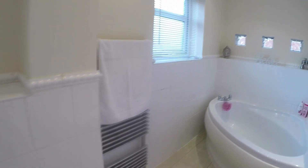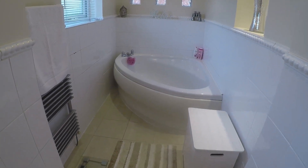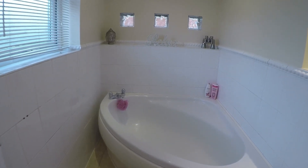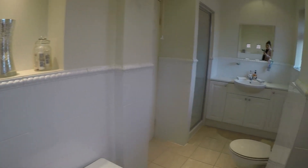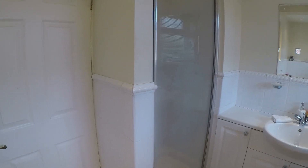Next to this is the family bathroom — a really nice, bright and spacious room. There is a large corner bath at one end, along with a WC, hand basin, and a walk-in shower.